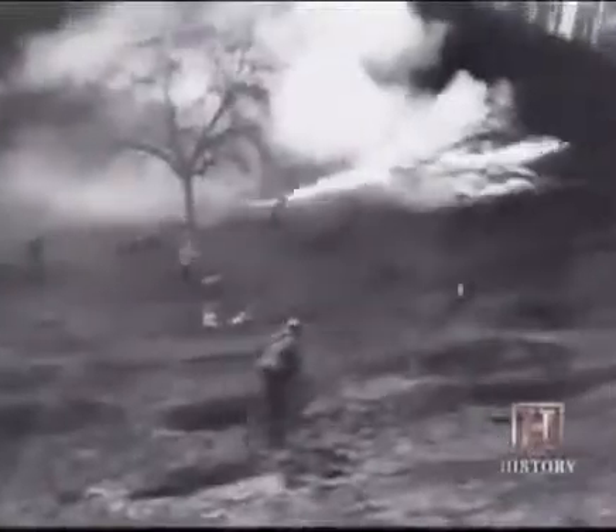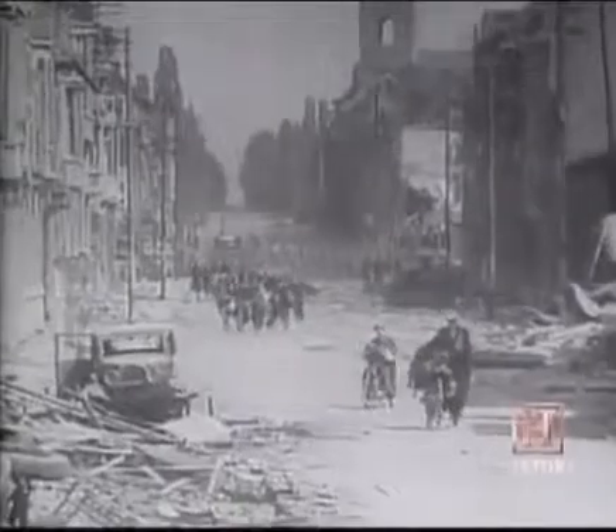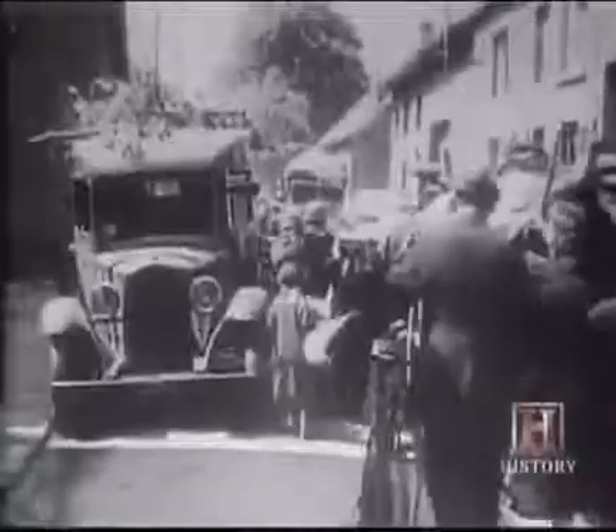As Germany broke out of its interwar confines in the late 1930s, other nations looked at their own military resources and found them sorely lacking. The largest war of all time was coming, and it was to be the absolute height of the use of high explosives in human history. Millions of tons would be used in anger, causing damage on a scale scarcely imagined just two decades earlier. While most of the world had developed their weaponry little since the First World War...